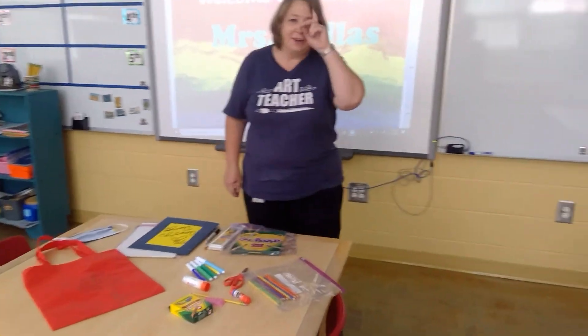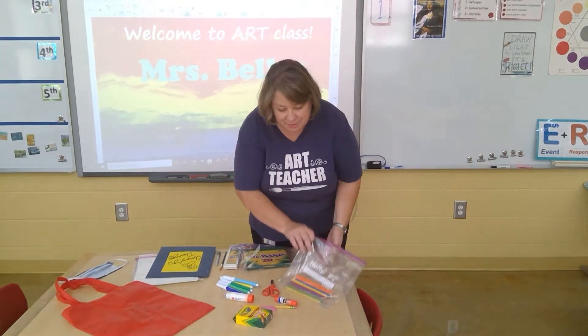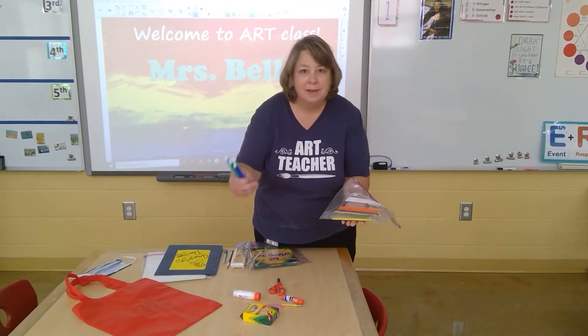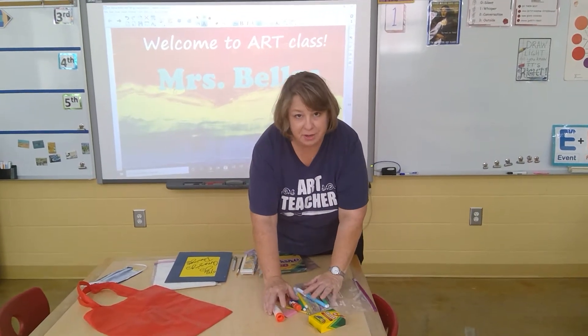This year in art, since we can't share all the wonderful art supplies that we have normally, you'll be bringing some of your own items to art. Those things are going to be items you have in your school supplies from your classroom — like colored pencils, markers, glue sticks, scissors, and crayons. All those things will need to come with you to art.